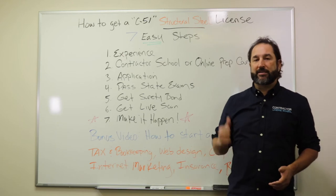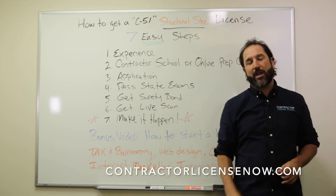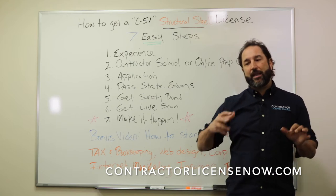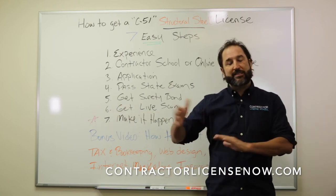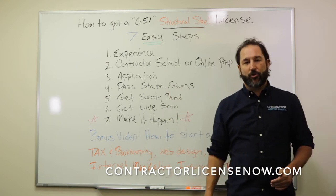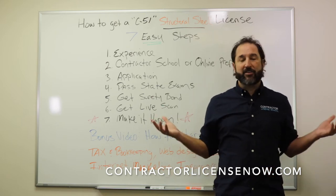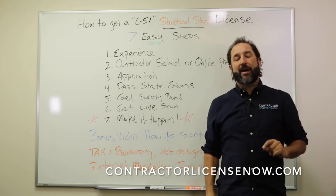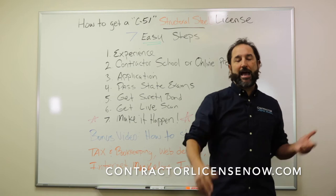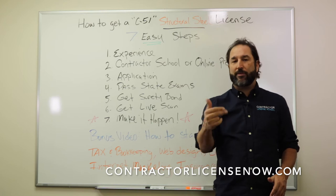The second part of these seven easy steps is you need some kind of program to prepare you to pass the state exam. We have three options for you. The first one is our brick and mortar school — you come into class, you have a teacher, they walk you through the process, and you're in there with other students to ask questions and hear other questions. The second option is live streaming, where the class is broadcast live to your device from the comfort of your own home, and you're able to ask questions during Q&A time with the teachers in real time.